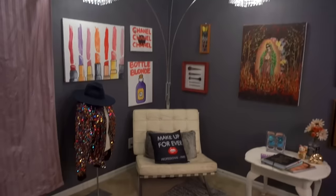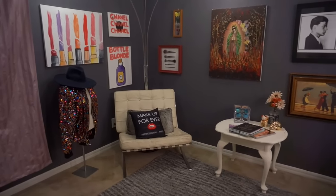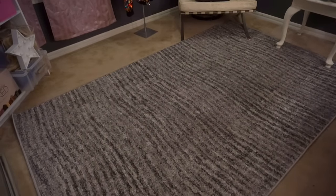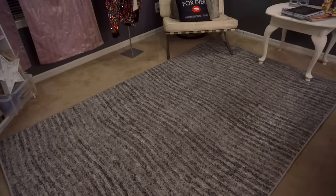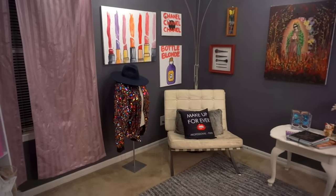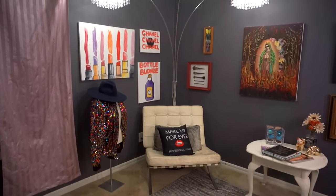So when you first walk in, the first thing you really see is my chair and my chandelier looking light. And then my carpet. This carpet I got off of Amazon — it was like 50 bucks. I chose gray because I have these gray walls and I'm kind of going off of that. I really want the color scheme to be gray and more like the orange tones.